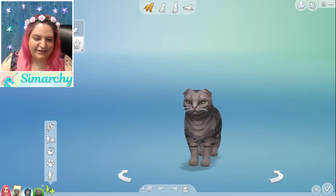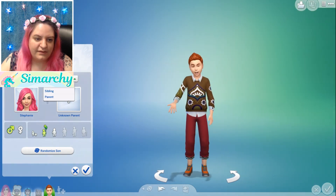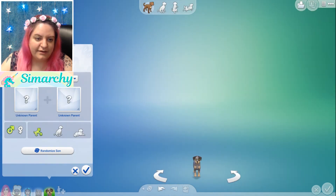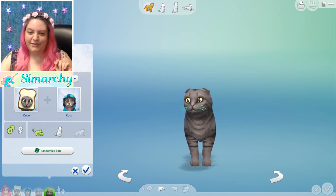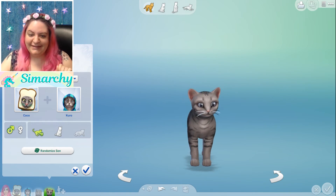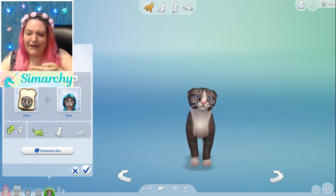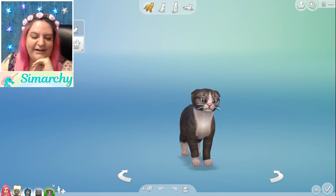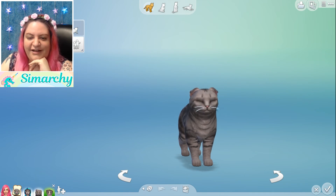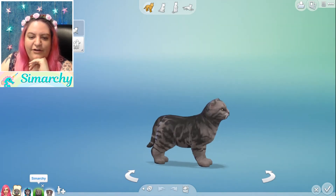We're going to add her sister and then play with both of their little outfits. We might have to make them adult cats to play with their outfits. Let's randomly generate — do the parents again. Coco and Kuro — we're going to randomize the son this time. One, two, three. Oh, it looks nothing like them — well, I guess he does. There are our babies! We have to give them names now. They look pretty similar, they just have different coats. The boy got the daddy's coat and the girl got the mommy's coat. That's actually super cute.